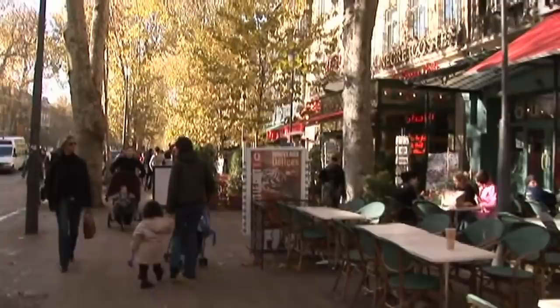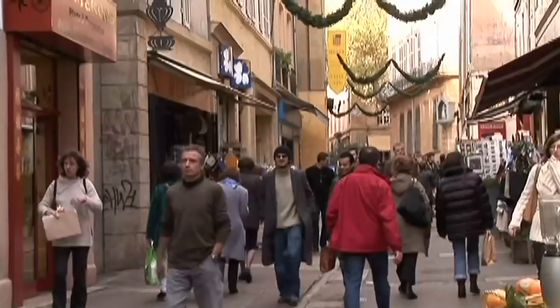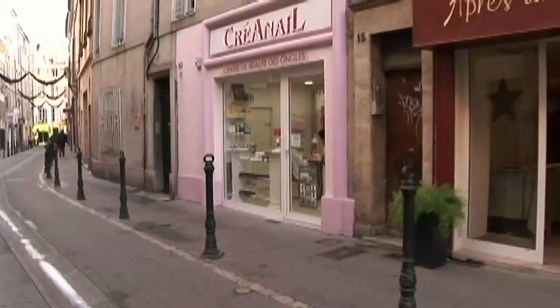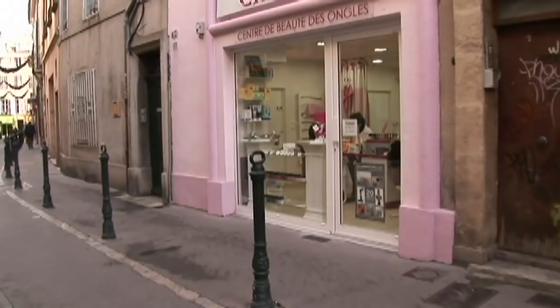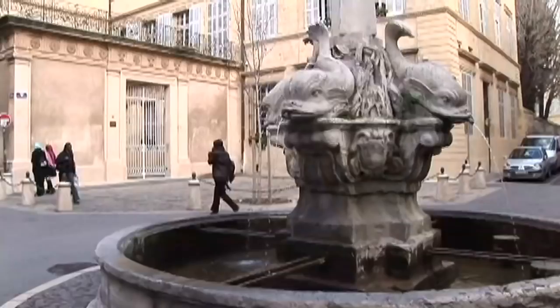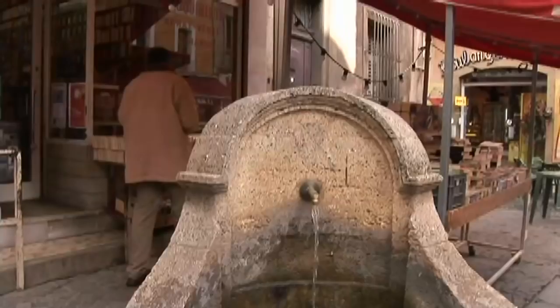There's a lot of young people here. They say nearly one-third of the population are students here in Aix-en-Provence, and there's a large university. The city is roughly divided into an old town and a newer town, and it's the old town that has the greatest charm. Behind me is the Fountain of the Dolphins. We're in the Place Dauphin, and it's one of the 200 fountains in the city of Aix.